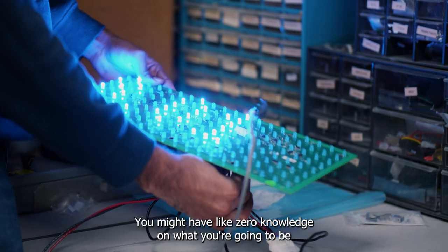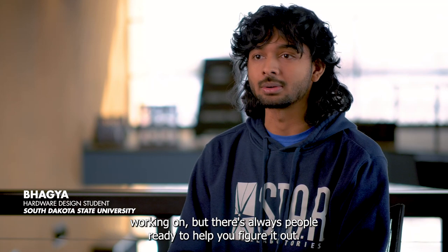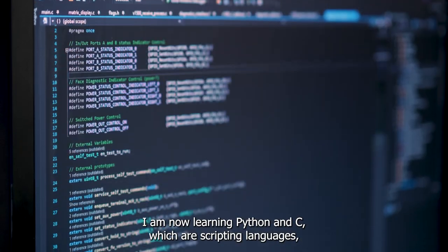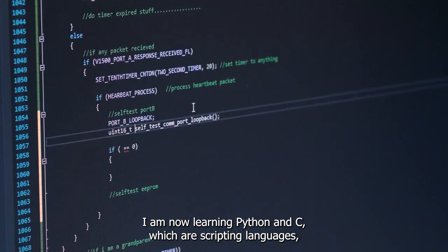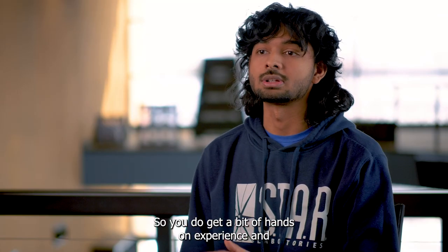You might have zero knowledge on what you're going to be working on, but there's always people ready to help you figure it out. I am now learning Python and C, which are scripting languages I didn't know before, so you do get hands-on experience and technical experience as well.